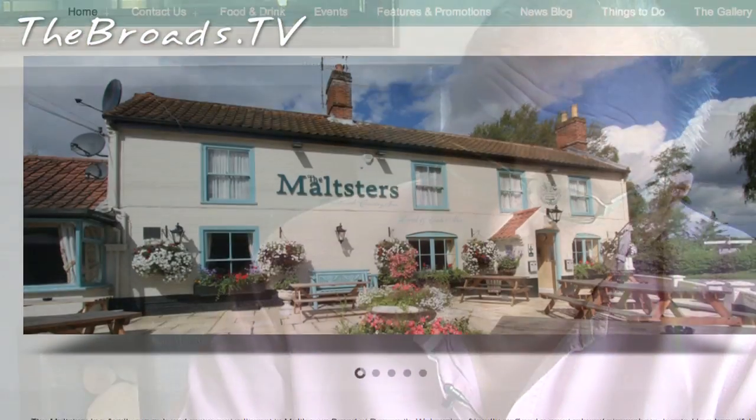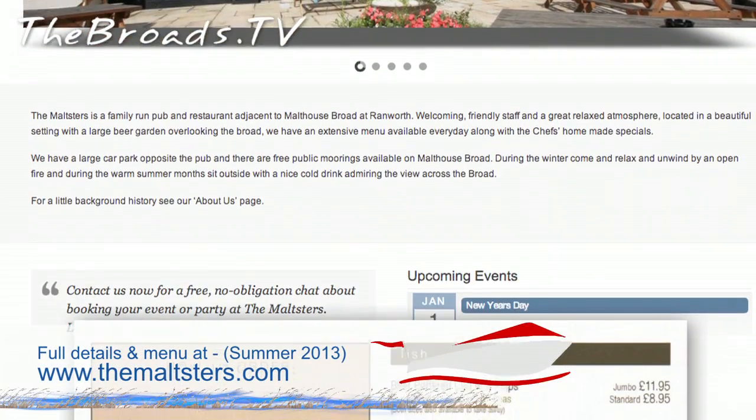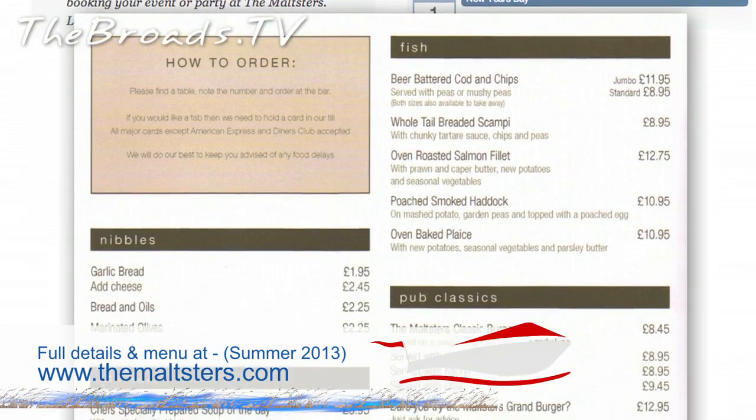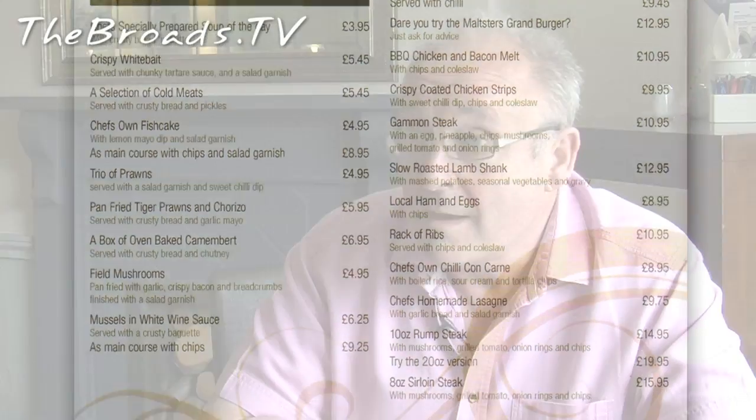We have a fantastic supplier from Great Yarmouth who supplies all of our vegetables and meats, and indeed most of our fish, and they source everything from the local area. We do have a children's menu — children can pick many of the main items and have half-sized portions — but we also have what you'd expect for young children: whale-shaped fish, chicken dippers, and so on.